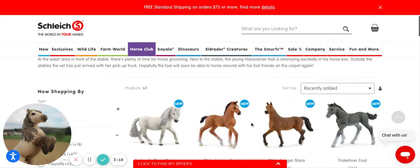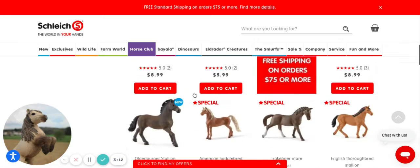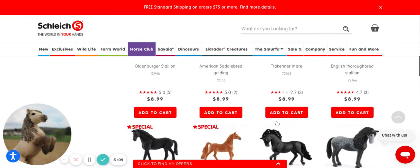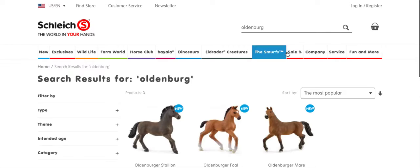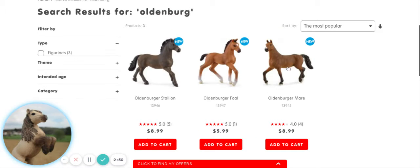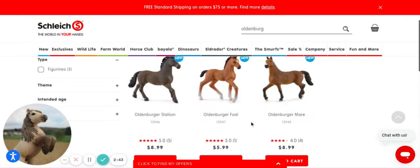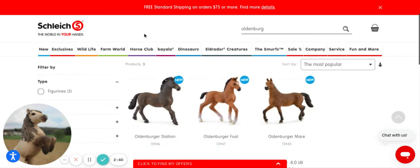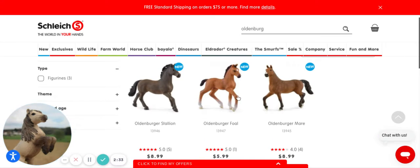What family should we get? I definitely want to get the Oldenburg, so let me search that up because I know there's an Oldenburg family set and I really want it. Here we go - here's the Oldenburg mare, the Oldenburg foal, and the Oldenburg stallion. Cute! That is adorable, I love that - definitely going to consider getting these.